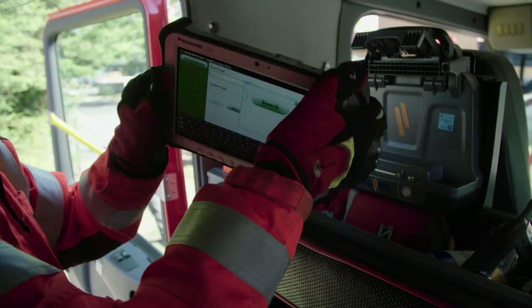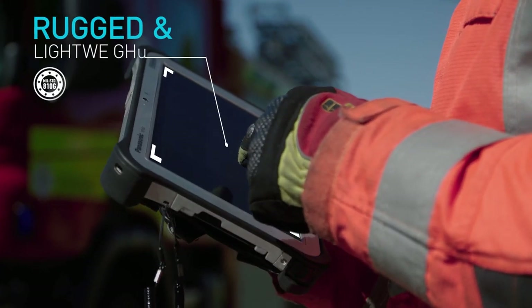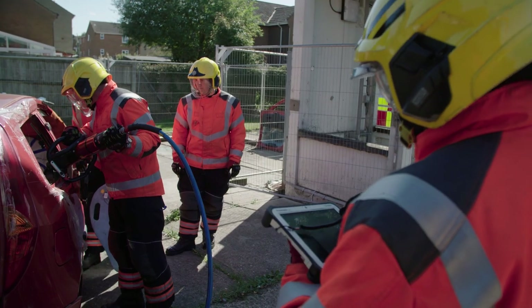Smaller and lighter 10-inch screen Panasonic FZ-G1 Toughpad tablets have been installed in the back of the appliances for use by firefighters inside and outside of the vehicle when at the scene of an incident.